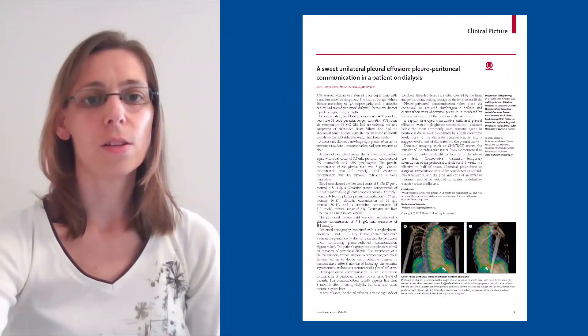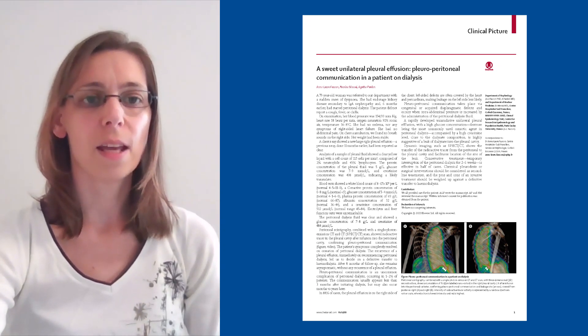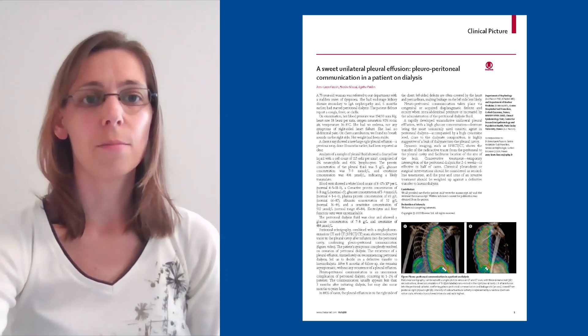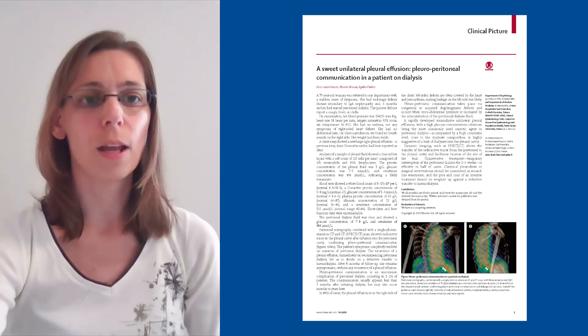Pleuroperitoneal communication is an uncommon complication of peritoneal dialysis, occurring in 1-2% of patients. In 88% of cases, the pleural effusion is on the right side of the chest. Left-sided defects being often covered by the heart and pericardium, a pleural effusion on the left side is far less frequent than on the right side.